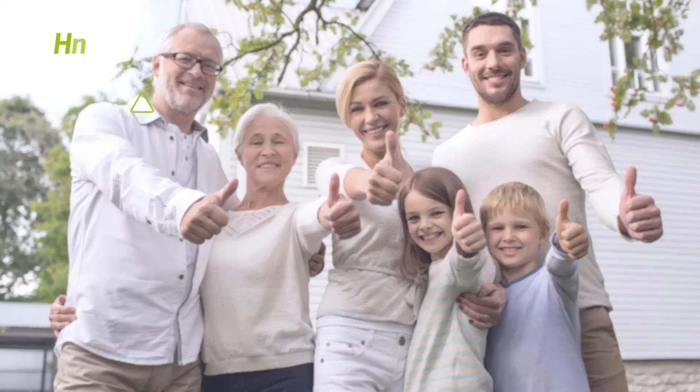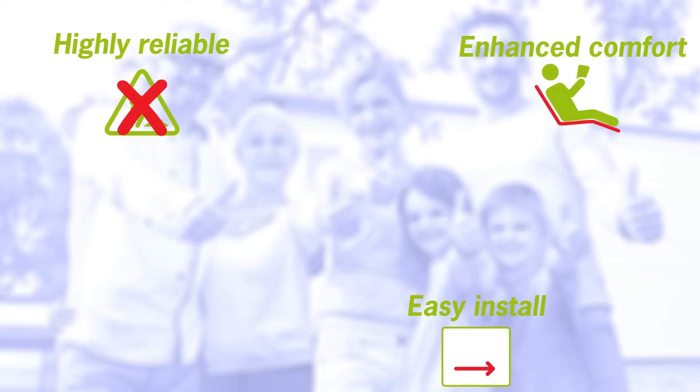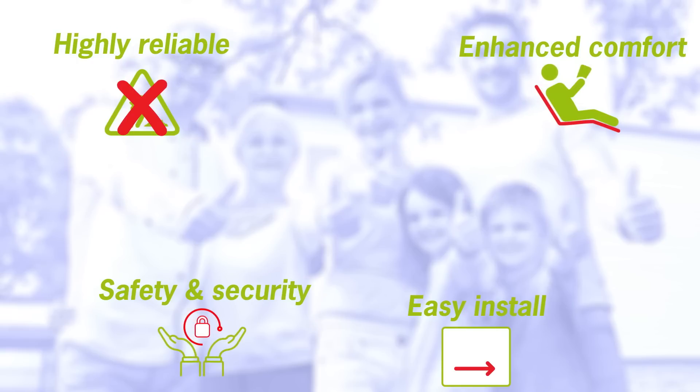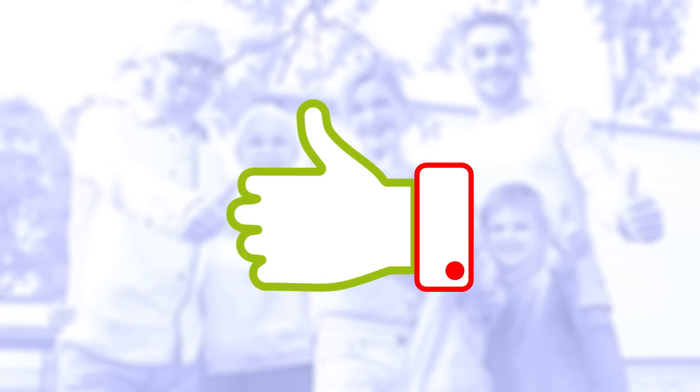A highly reliable technology, quickly and easily installed in any property, that brings enhanced comfort, higher levels of safety and security, with optimised energy consumption and lower running costs. What's not to like?